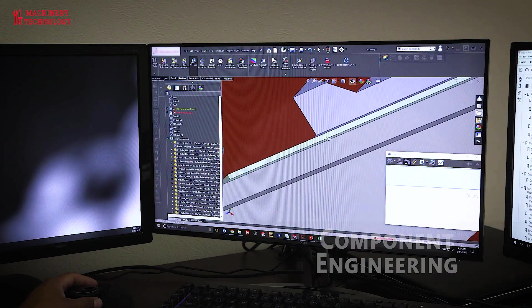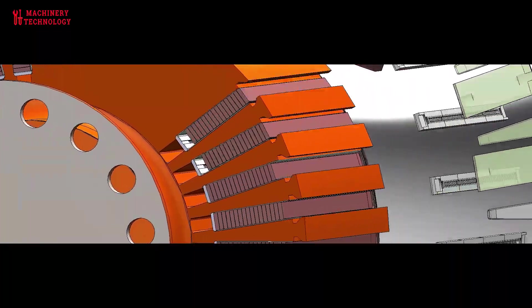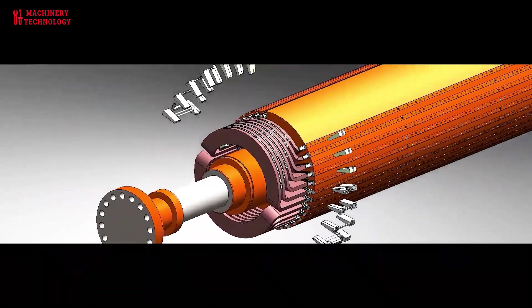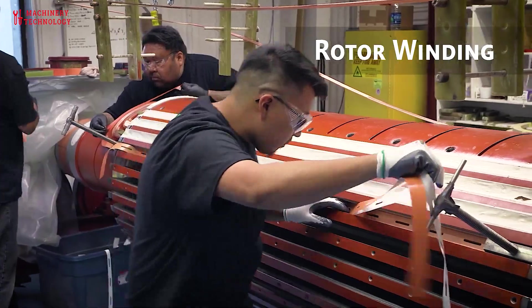Component replacement: faulty or worn-out components such as bearings, brushes, stator, rotors, windings, and control systems may need to be replaced to restore the generator's functionality. Replacement parts should meet the manufacturer's specifications.